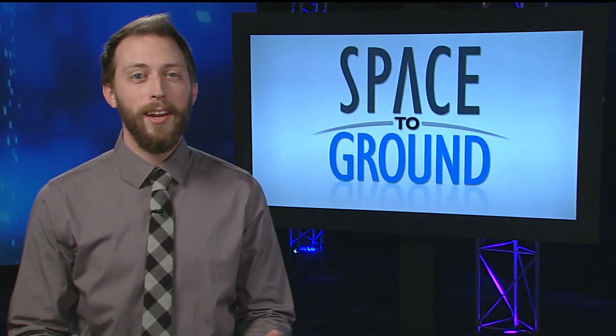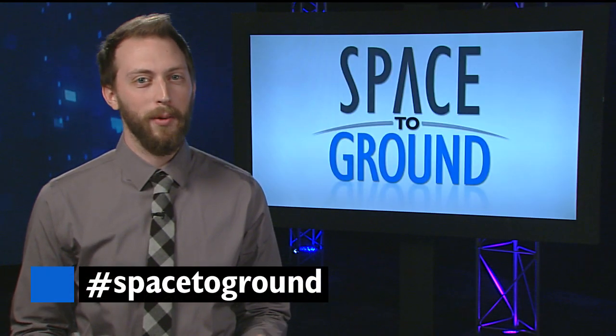Thanks, Camille. Keep sending us your questions using the hashtag SpaceToGround. We'll see you next week.